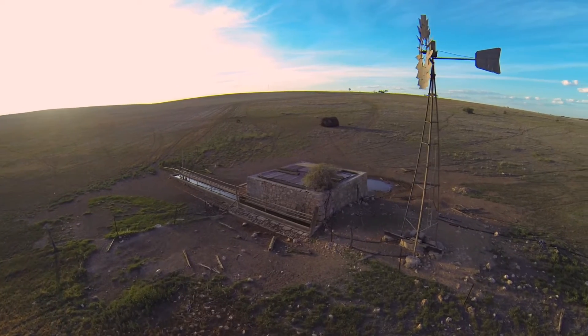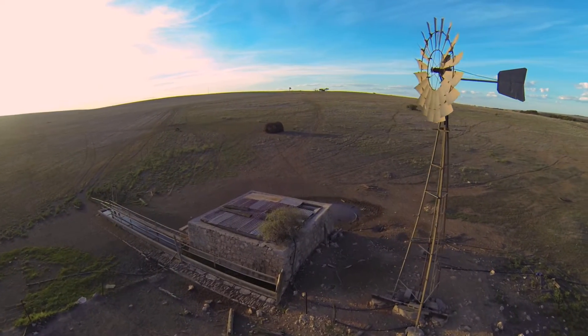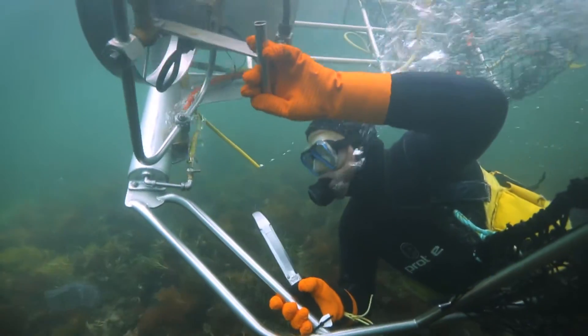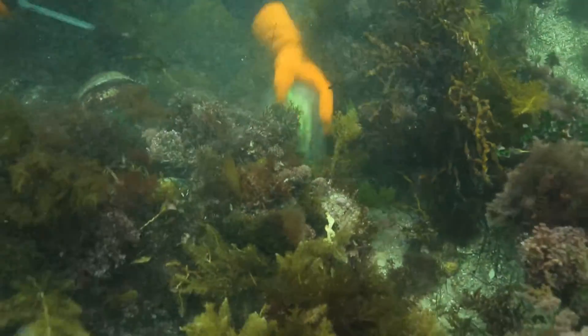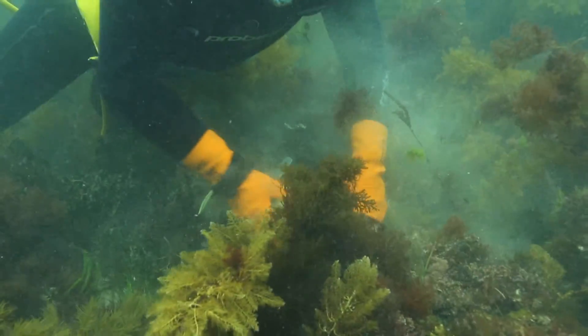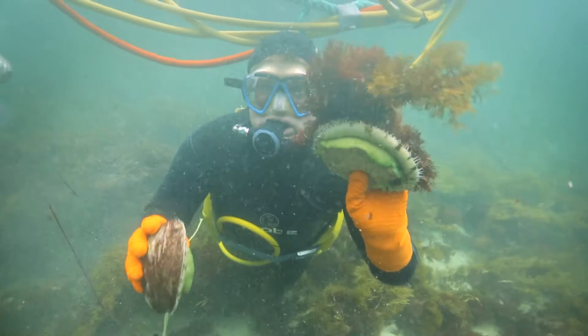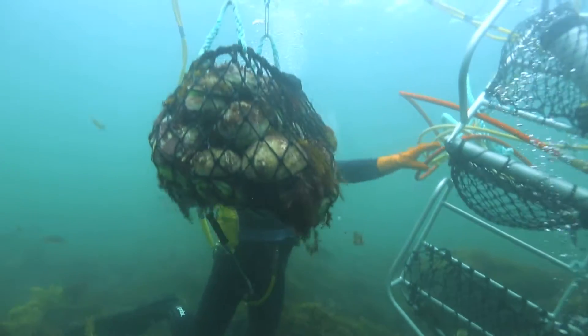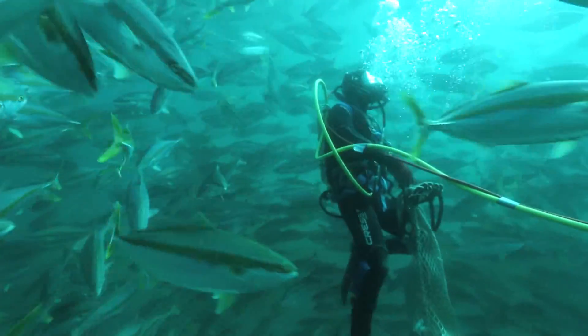South Australia is the driest state on the driest continent, so we don't have that fresh water running off and providing nutrients to stimulate the food chain. When that happens in other places around the world you can get contaminants come into the water, but we don't have that here. That further adds to the special nature of our gulf being very clean to produce those quality seafood products.